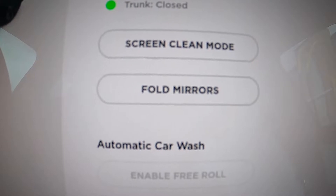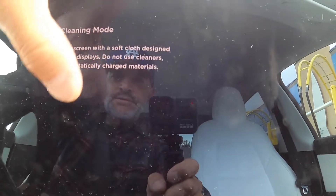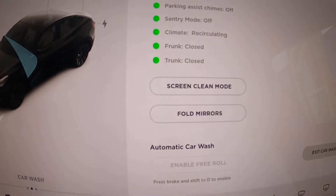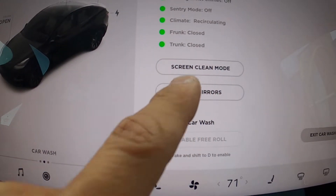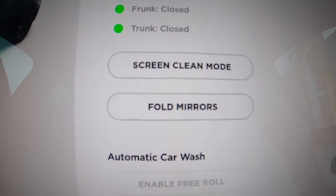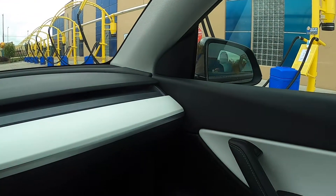Screen cleaning mode — I would assume this is if you're going to wipe your car down and want to wipe the screen without things happening, because my frunk always opens when I do that. But there's also a button here for fold mirrors. Based on my location, I have already set up my mirrors to fold automatically, which I can show you how to do in a moment. But you have the option to just fold the mirrors with this button.